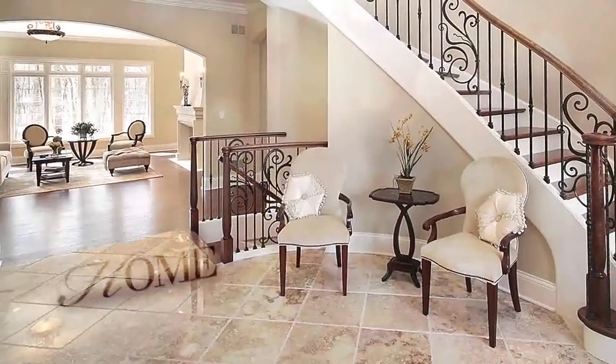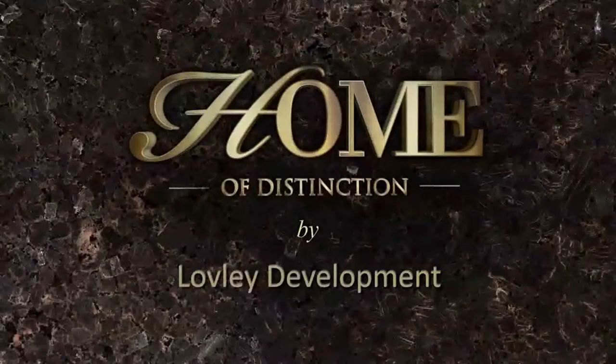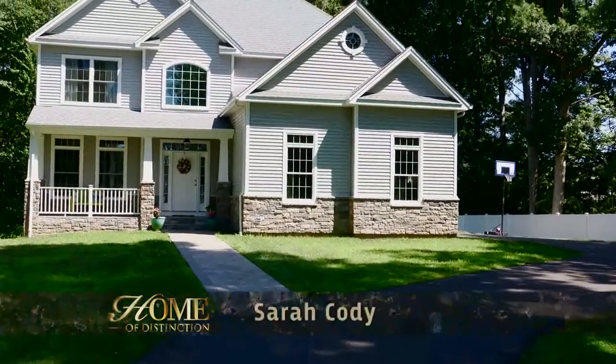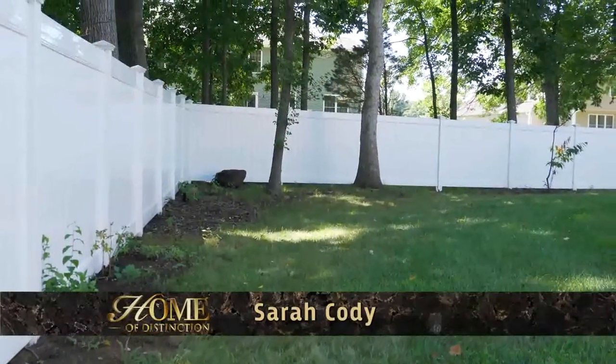Welcome to Fox 61's Home of Distinction by Lovely Development, showcasing the latest in materials, designs, and decorating trends. We traveled to a finished home to see the exact same fence by Hartford Fence Company going in at Home of Distinction.